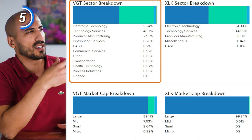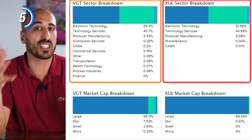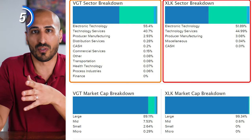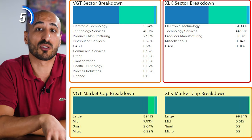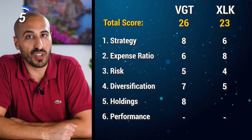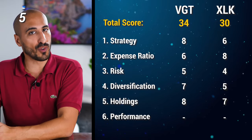The sector breakdown for VGT is more colorful than for XLK, including companies in commercial services, transportation, health technology, and process industries, even in small proportions. The market cap breakdown also looks better on VGT because of the inclusion of mid and small cap. When it comes to holdings, VGT's purely market cap-weighted strategy is finer than overweighting outperforming stocks like NVIDIA, so I'm giving 8 points to VGT and 7 to XLK, bringing VGT to 34 points and XLK to 30.